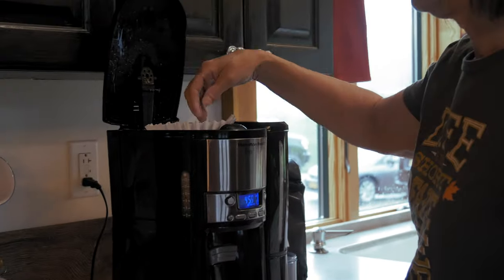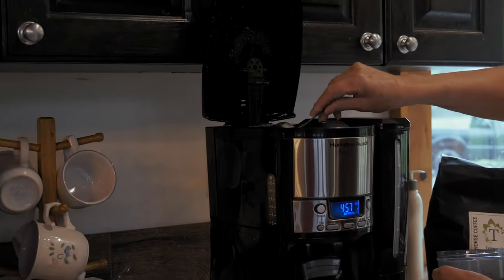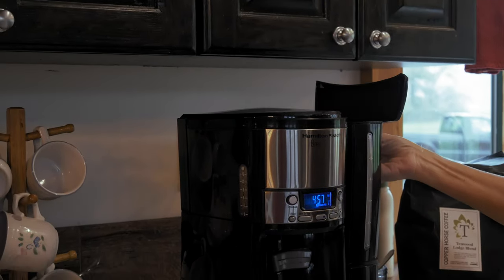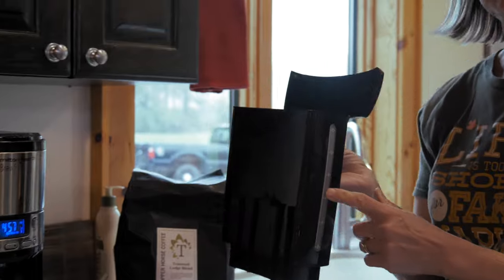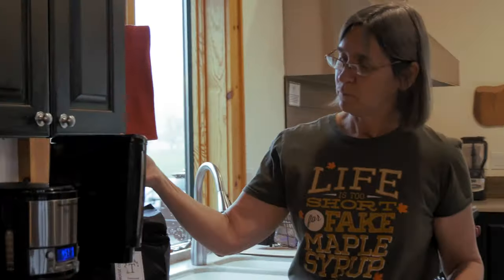So you put the basket in for it, with freshly ground Tenwood Lodge blend coffee. You close it, and you fill up this water container. Put that back there.